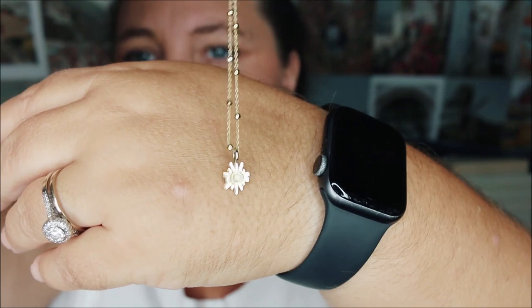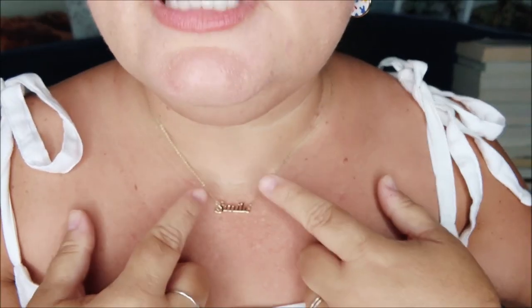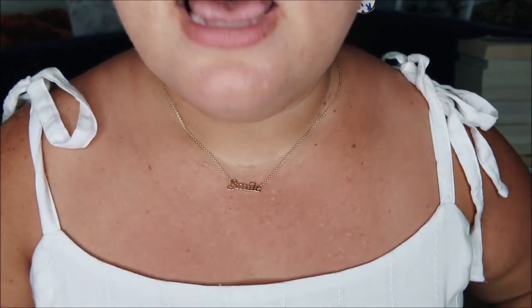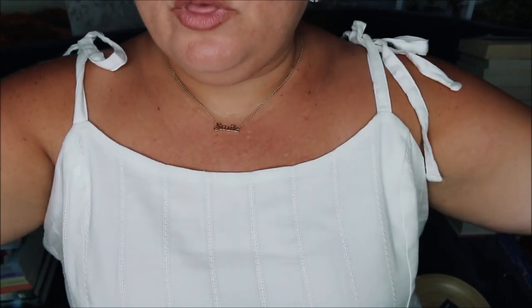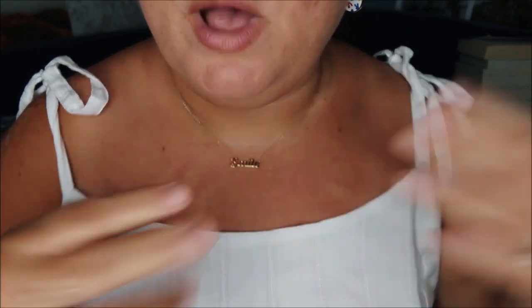And then I have two necklaces. The one I've been wearing the longest — and I've been really really hard on it — it just says 'smile.' It's like a nameplate but so understated and classy. You can wear it with whatever you want. I have been wearing this in the shower, in the ocean, all summer long, so you've probably been seeing it a bunch.